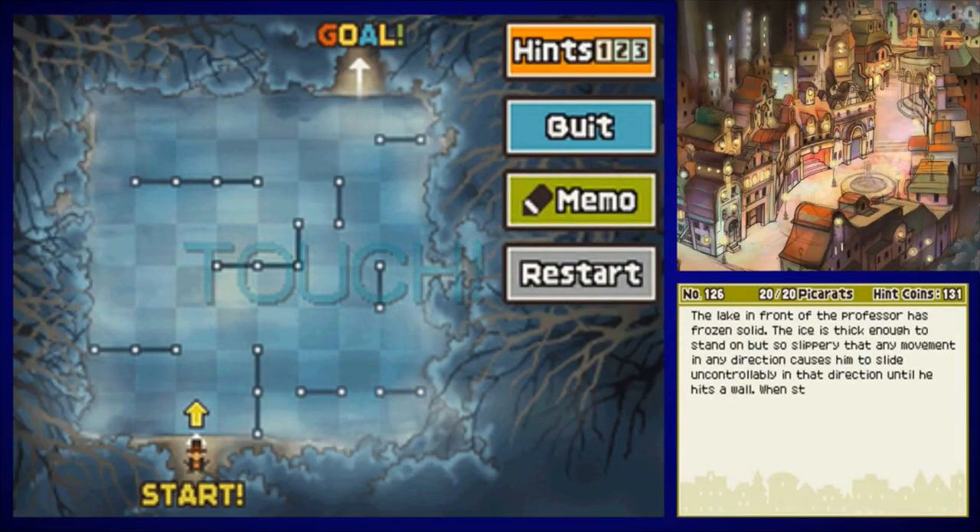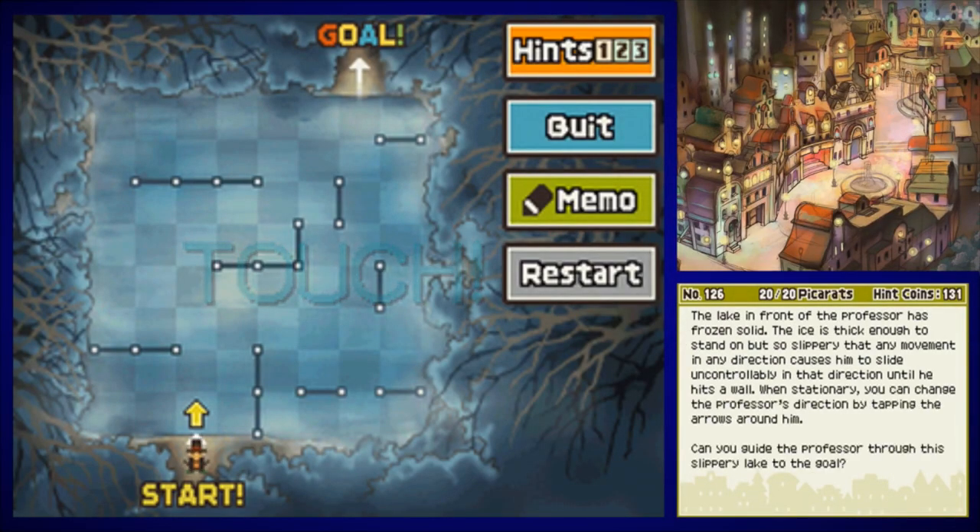The lake in front of the Professor has frozen solid. The ice is thick enough to stand on, but it is so slippery that any movement in any direction causes him to slide uncontrollably in that direction until he hits a wall. When stationary, you can change the Professor's direction by tapping the arrows around him. Can you guide the Professor through this slippery lake to the goal?